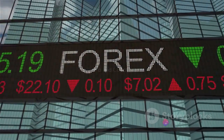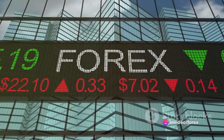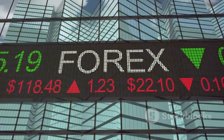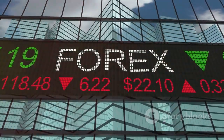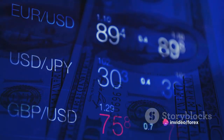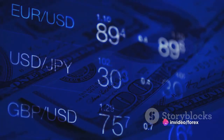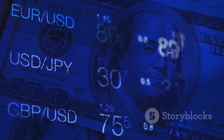Forex trading and Japanese candlestick patterns are two peas in a pod — one cannot be fully effective without the other. The world of forex trading is vast, dynamic, and filled with opportunities. It's a global marketplace where currencies are bought and sold, and where fortunes can be made or lost in the blink of an eye. It's an arena that demands knowledge, strategy, and a keen understanding of market trends and patterns.